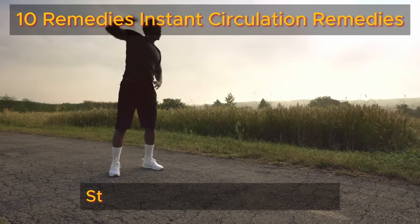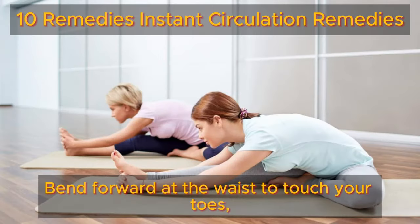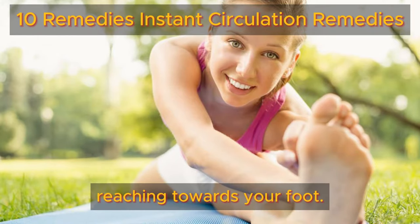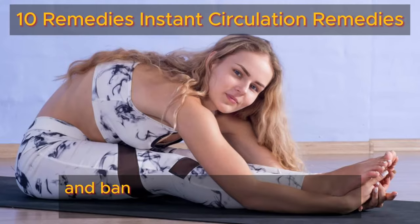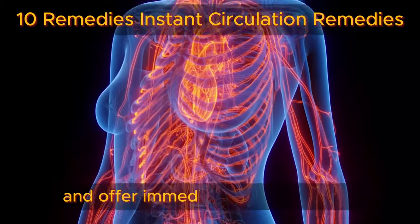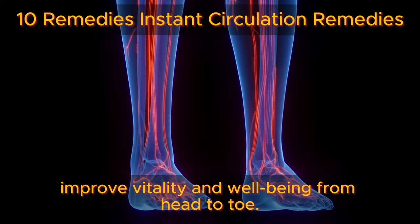Number four: stretching. Stretching energizes your legs and promotes circulation by elongating and flexing muscles. Bend forward at the waist to touch your toes, feeling the stretch in your hamstrings, and extend one leg forward while seated, reaching towards your foot. Incorporate these stretches into your daily routine to invigorate your legs and banish feelings of heaviness or fatigue. These simple remedies are easy to incorporate into your daily life and offer immediate benefits for leg and foot circulation. Start implementing them today to experience improved vitality and well-being from head to toe.